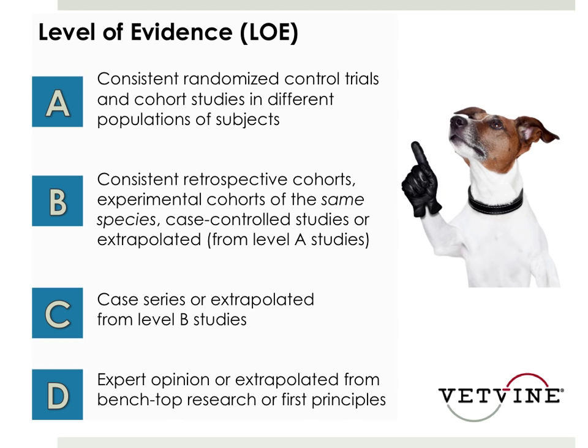Level C and D is where we are for the vast majority of our evidence in veterinary medicine. Level C would be case series or extrapolated from Level B studies. Level D would be expert opinion, extrapolated from benchtop research, or first principles. As Dr. Berger mentioned, first principles would be things we consider intuitive, but we don't have actual studies to prove.